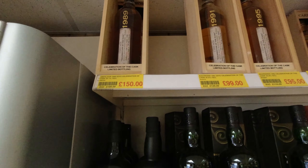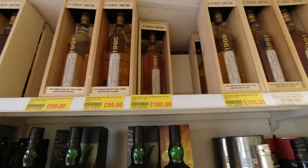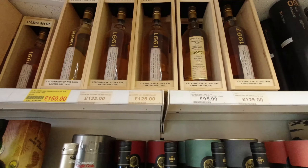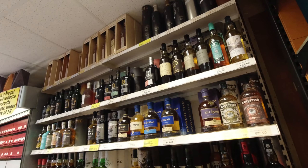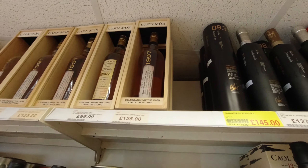What's at the top? A Plow across. So Carnmoor is the name of the independent bottler — Carnmoor. I think they're independent bottlers, yeah. I haven't been that familiar with Carnmoor.